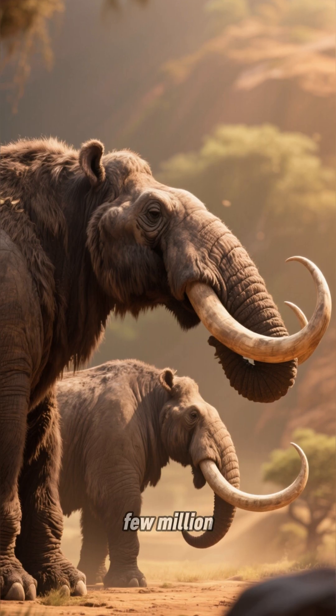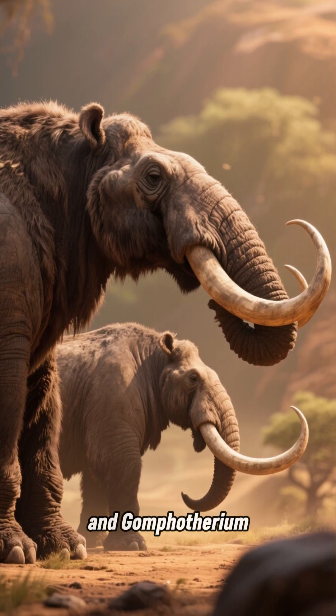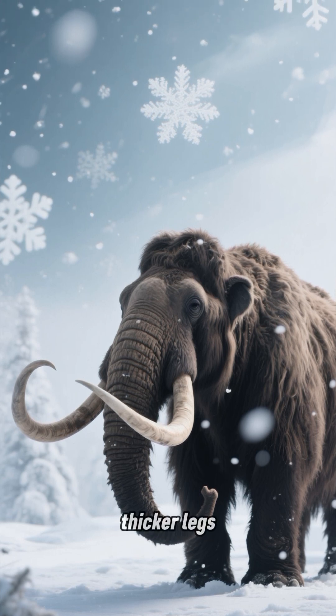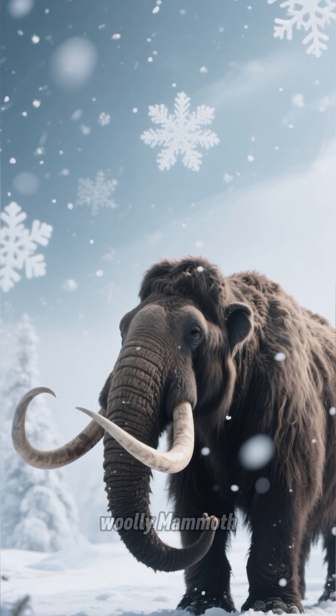Over the next few million years, larger species of elephants evolved, like Denotherium and Gomphotherium. And then came the mastodons, which had shorter, thicker legs and larger bodies. Some species were better adapted for colder climates, like this woolly mammoth.